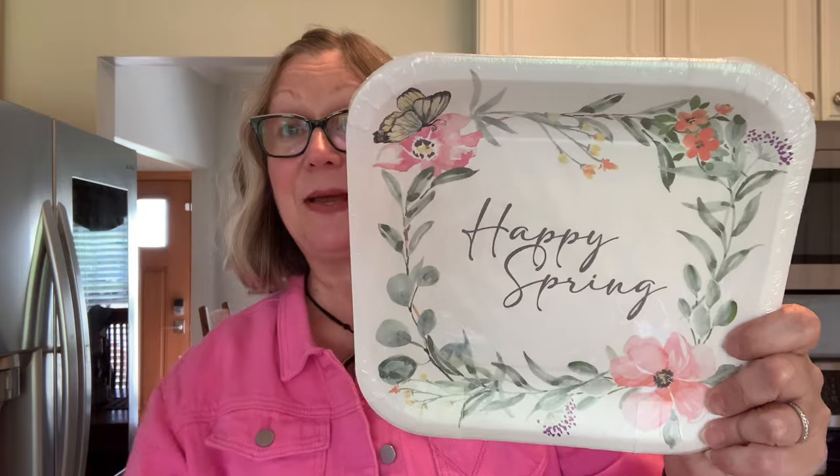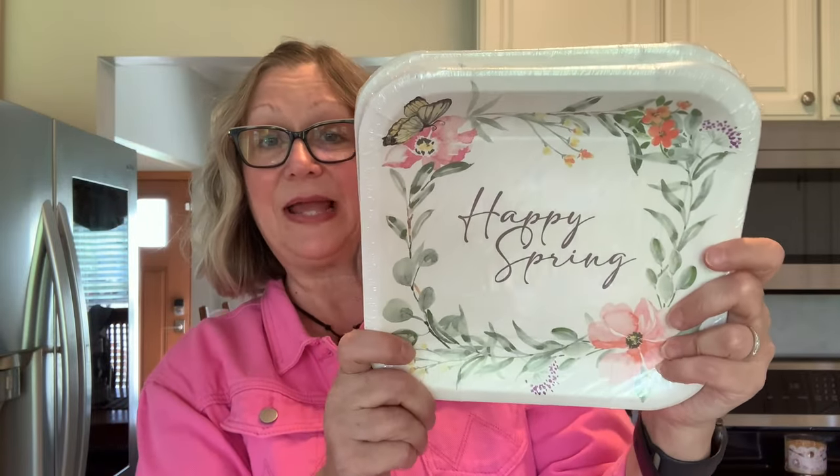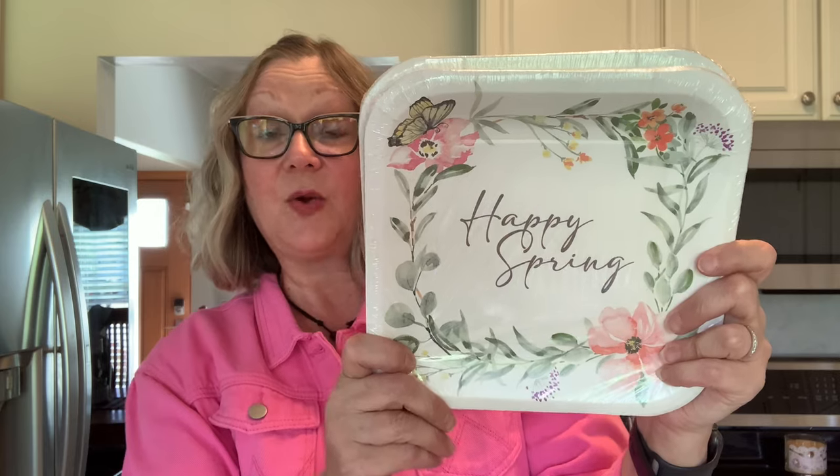I picked up these plates — Happy Spring — because my mom and my mother-in-law are coming down for Mother's Day and I want to have nice plates for us to use. I also have some nice napkins on hand that I have picked up in my various travels, so we will have some nice plates and napkins for our meals.